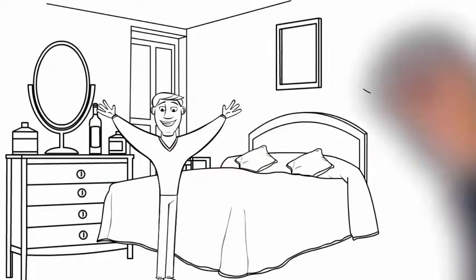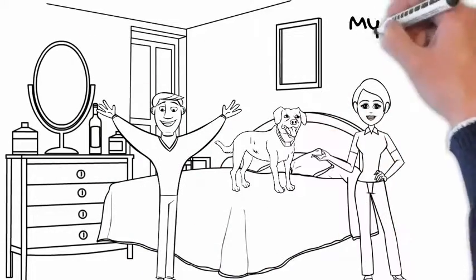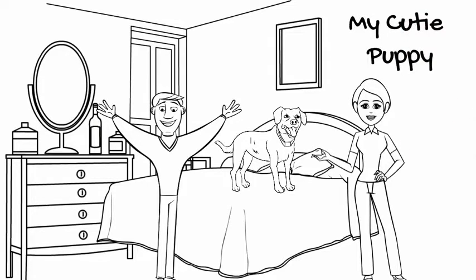First day, you and your wife are super excited to get your little puppy in your bedroom. This is like a dream come true and everything looks so amazing. Isn't that true?